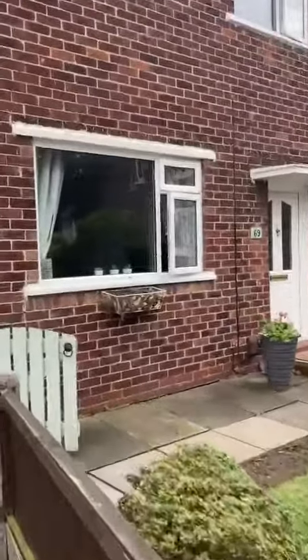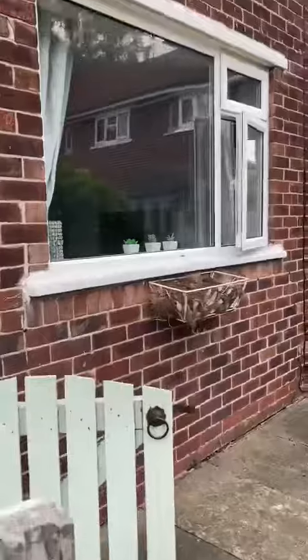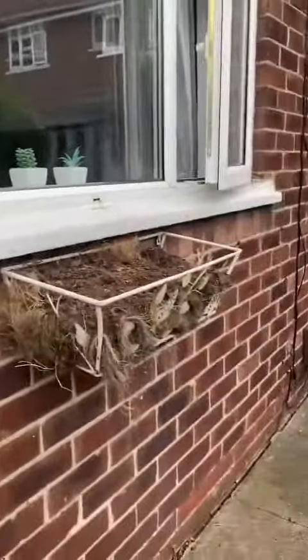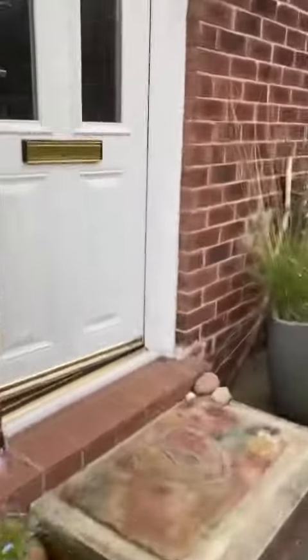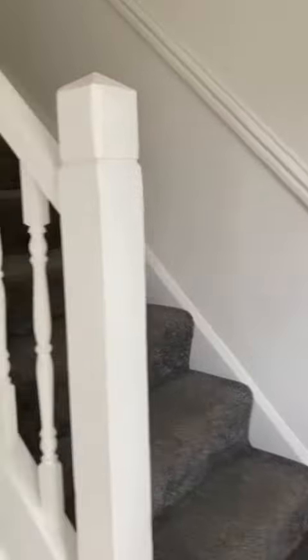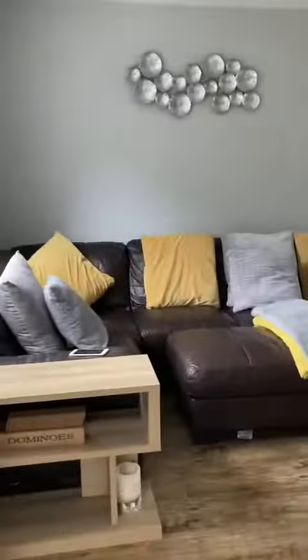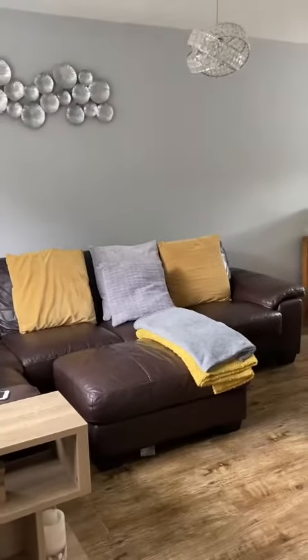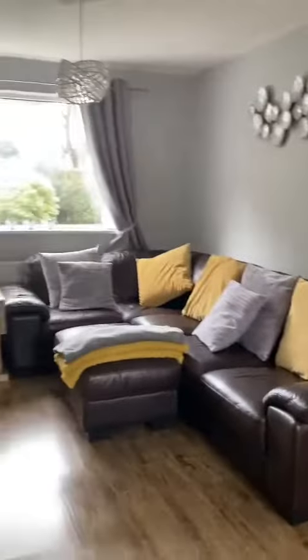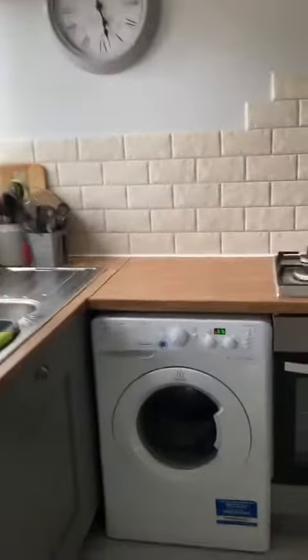Good afternoon, it's Sarah from Hills with an exciting new listing which is a fantastically spacious and beautifully presented three bedroomed terrace property on Senior Road. As we come inside we've got the hallway and that takes us to the open plan lounge and dining area just on our left. It's lovely and bright with the double windows and through to the modern fitted kitchen which backs onto the rear garden.